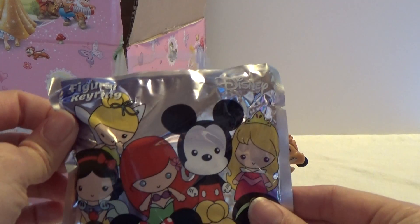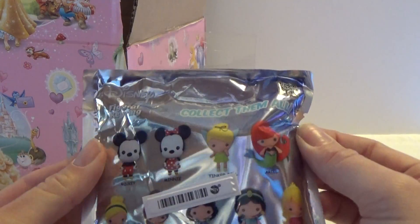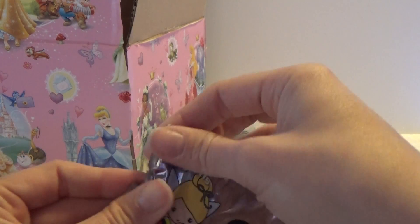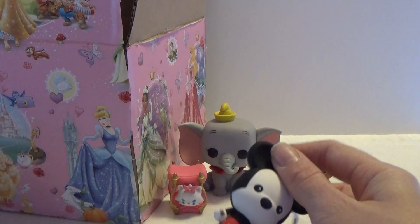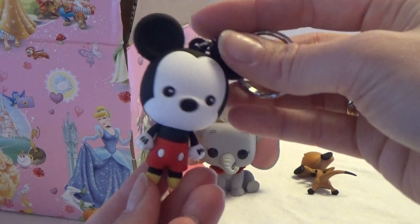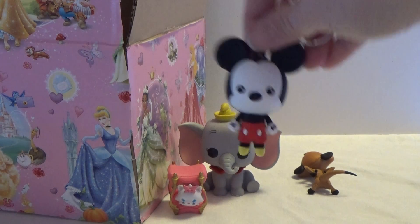We got a figure keyring from series 1, and here are all the ones that we can get — mostly the princesses and Mickey and Minnie. So let's see who we got, and here we got Mickey! Super cool. I love these keyrings, they are so awesome.